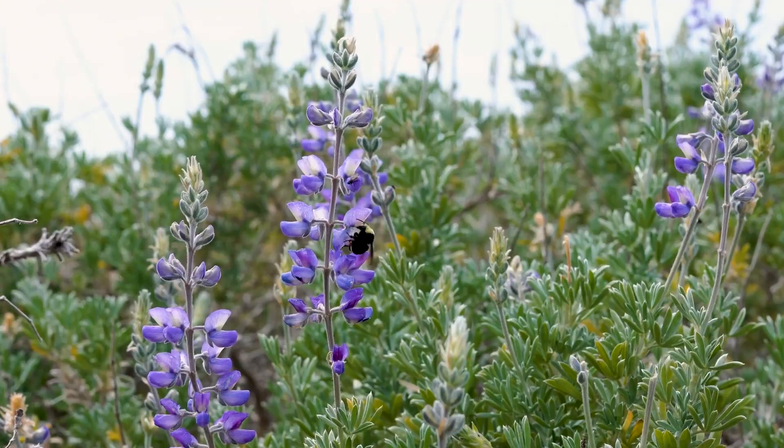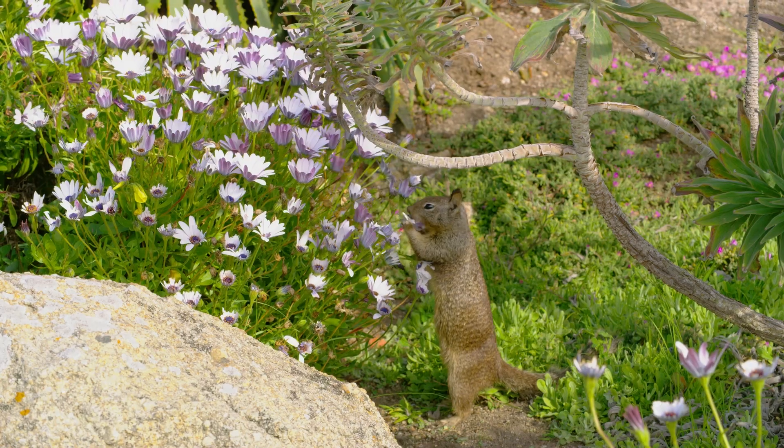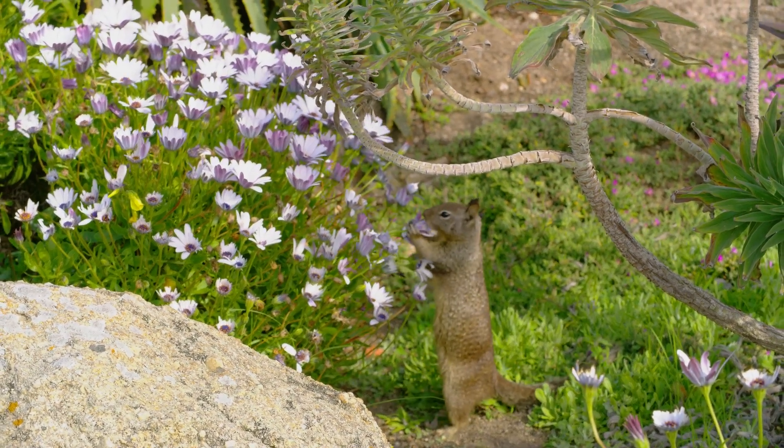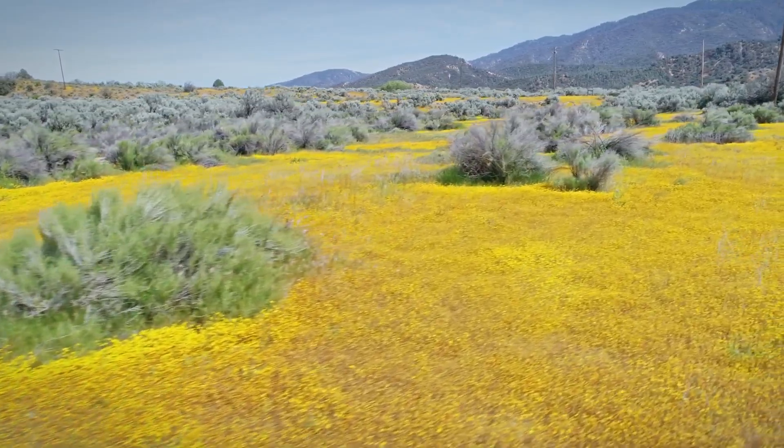The plants are really at the base of the food web. There's lots of things that eat them, that are in turn eaten by other organisms, in turn eaten by other organisms. Everybody in the community does well if the plants are doing really well.